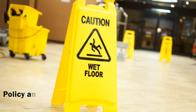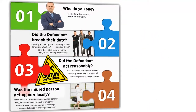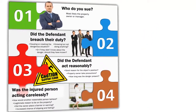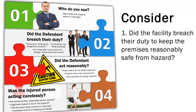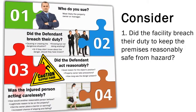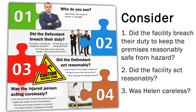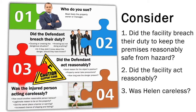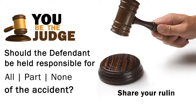The facility's standard policy was to put caution signs in a square around wet areas. Consider the previously mentioned criteria of slip-and-fall lawsuits. Number one, did the facility breach their duty to keep the premises reasonably safe from hazard? Two, did the facility act reasonably? And three, was Helen careless? Now it's time for you to be the judge. Should the defendant be held responsible for all, part, or none of the accident? Share your ruling in the comments section.